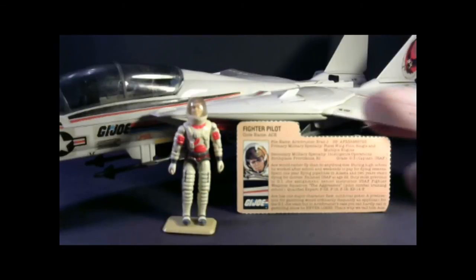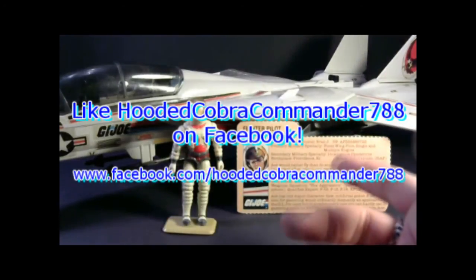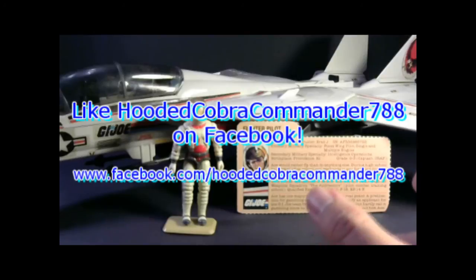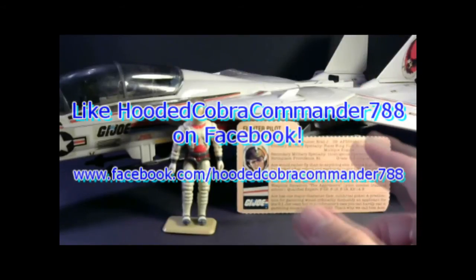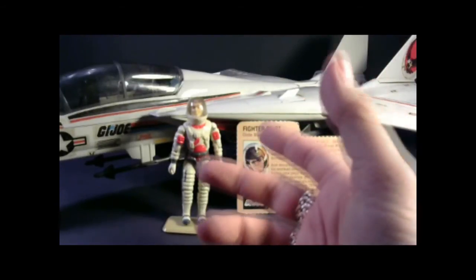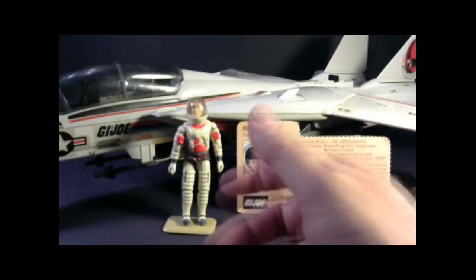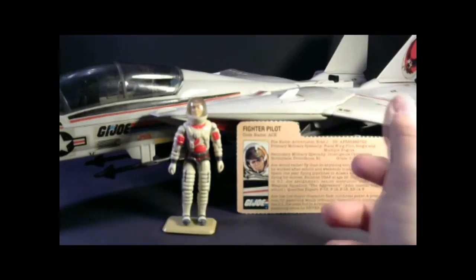I hope you enjoyed this video, and if you're thinking of getting a Sky Striker, I hope you found this informative. If you liked it, make sure you give it a thumbs up and make sure you subscribe. I've got a lot of great new G.I. Joe toy reviews coming up and you do not want to miss them. Also make sure to like the Facebook page because you get updates there that you don't get anywhere else. As always, if there's an 80s G.I. Joe toy you'd like me to review, leave a comment on this YouTube video and I will get to that review as soon as I'm able to. Thanks for watching and I'll see you next time.